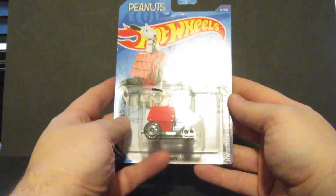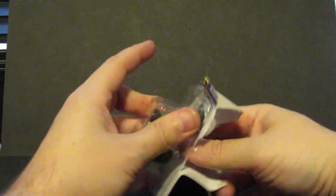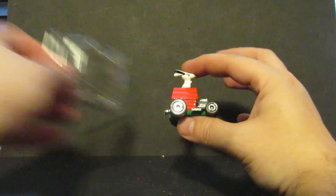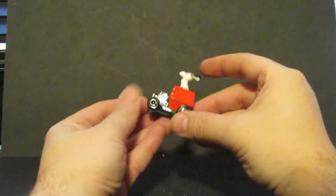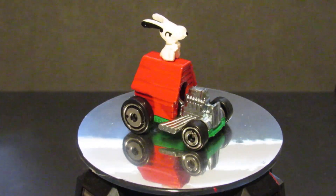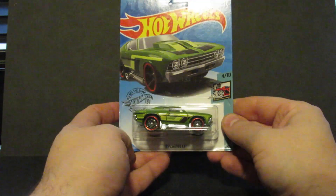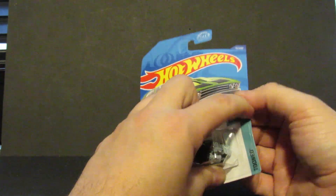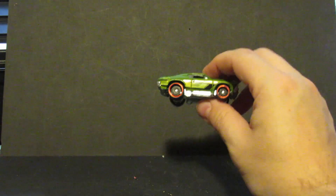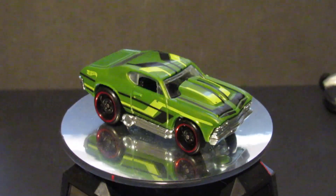Number fourteen is Snoopy riding on his doghouse. And number fifteen is the 69 Chevelle — this is from the Tune series. Plastic body, metal base.